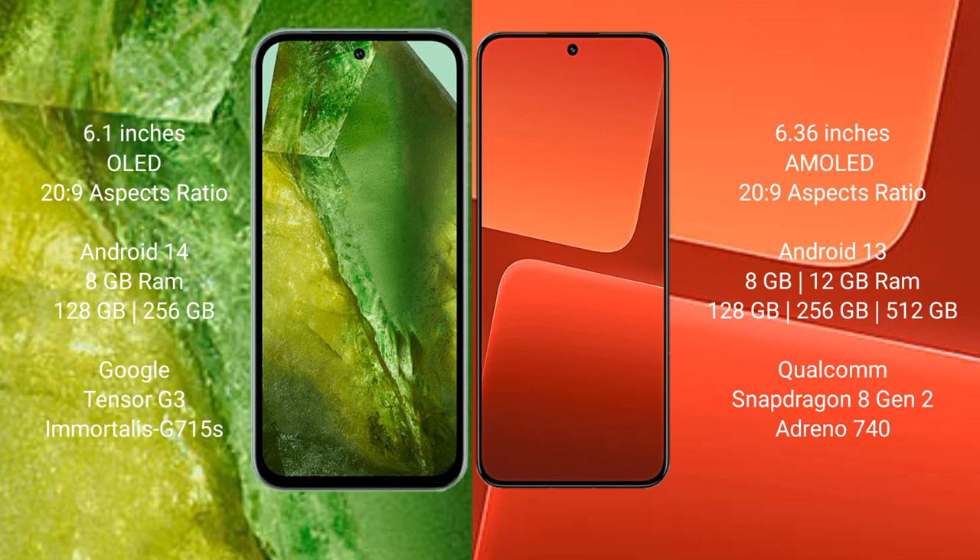Google Pixel 8a runs on the Android 14 operating system. Xiaomi 13 runs on the Android 13 operating system.